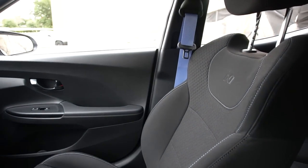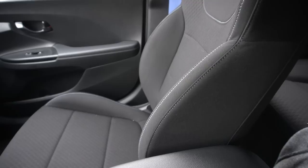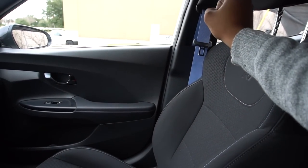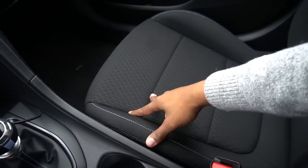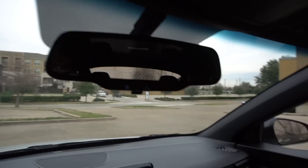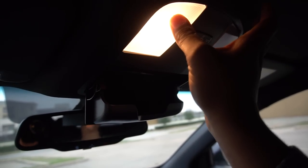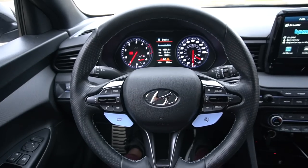The seat design is really nice — you have the N badge embroidered on the headrest, blue stitching, and decent bolstering. The fabric material is a little on the firm and hard side, so they're not the most comfortable seats. The blue seat belts are a definitely cool touch. But this is an N model, so it's not supposed to be the most comfortable vehicle. The rearview mirror has no auto-dimming but does have SOS, a sunglass holder, and a vanity mirror with a light.